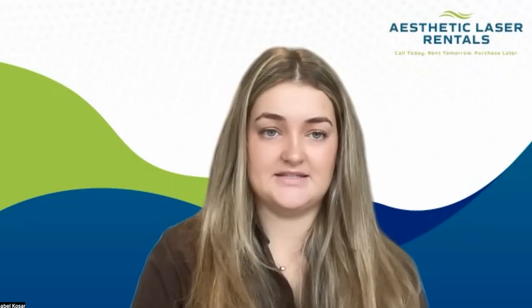The Secret RF is a very comfortable procedure. It's just a 30-minute procedure — swift and just in and out of the skin. It's been designed this way to be comfortable for patients, and it has newer technology that makes it a lot more versatile and comfortable, and keeps patients coming back.